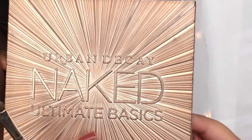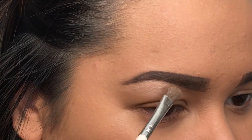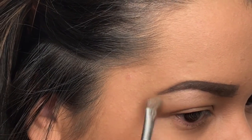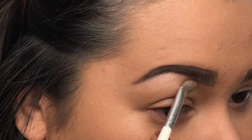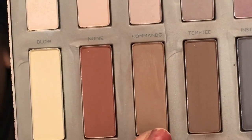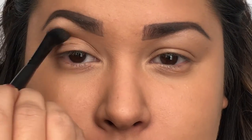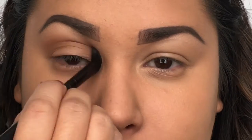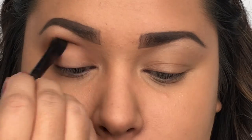Now on to my favorite part — eyeshadow. I'm using the Urban Decay Ultimate Basics Palette, going in with this first shade called Blow and using it as a highlighter under my brow bone. For a transition color, I'm taking this light brown shade called Faith and applying it to my entire crease area, blending it pretty high towards my eyebrow. To apply this, I'm using an e.l.f. blending brush.